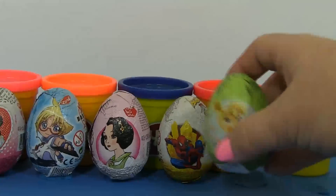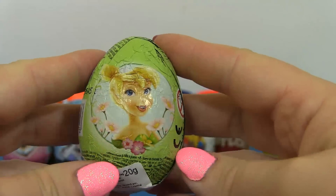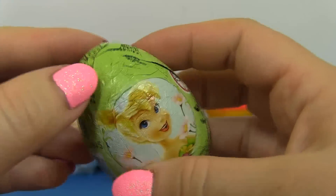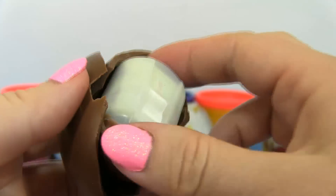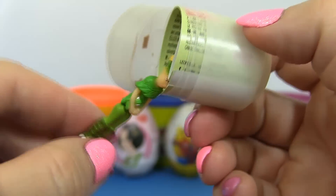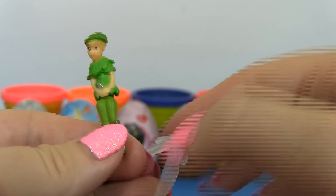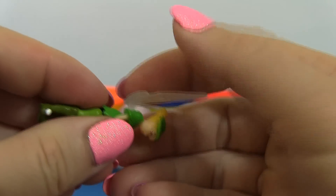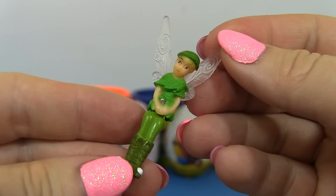Surprise! Wow, it's a Tinkerbell surprise egg! She's smiling and probably having a great time! And it's chocolate too! Don't you just love chocolate? And inside, it's Tinkerbell! And she has wings too! Let's make her fly away! So graceful!